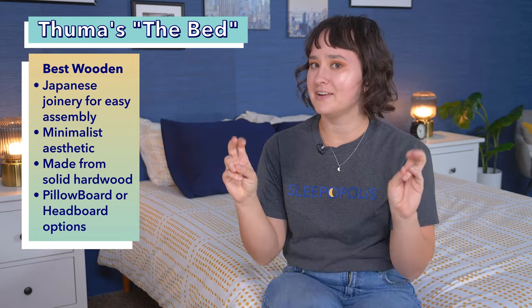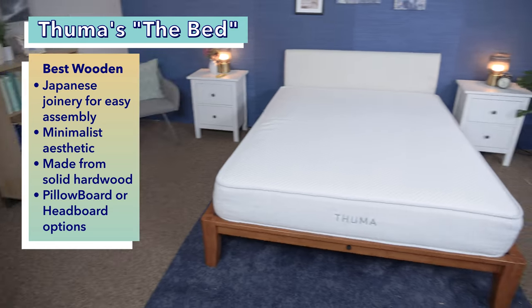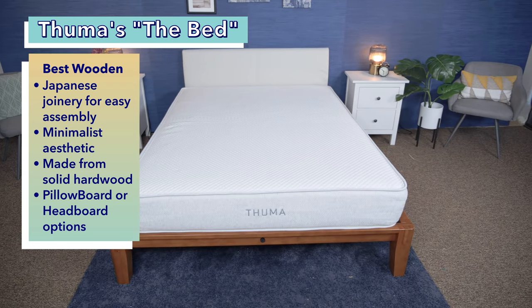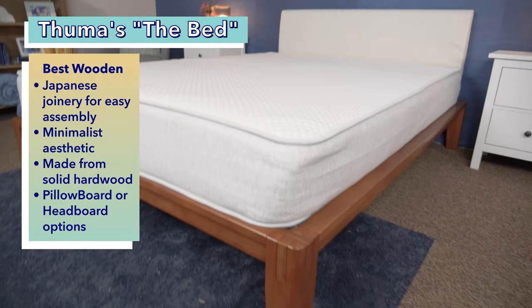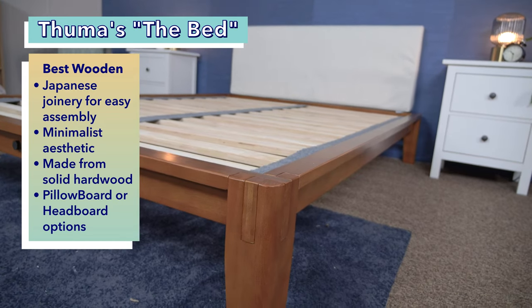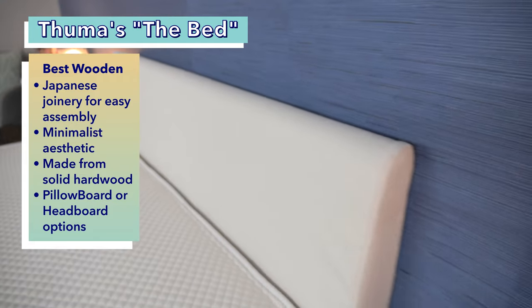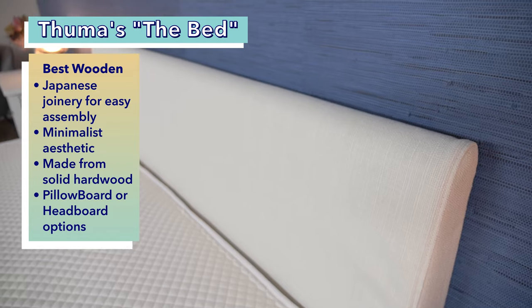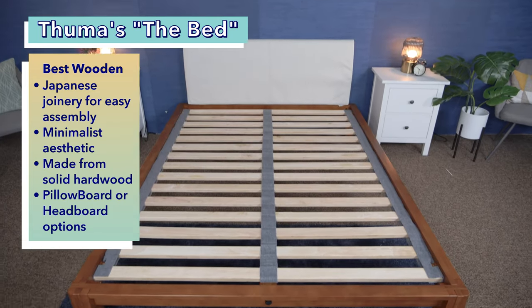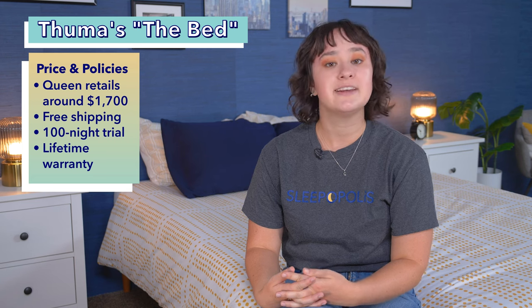Our final pick for this video, the best wooden bed frame, is Thuma's The Bed. The Bed by Thuma is a wooden frame that assembles easily thanks to the use of Japanese joinery. This frame offers a sleek, modern, and minimalist aesthetic that can work well in many bedrooms. The frame is made from repurposed rubber wood, so it's solid hardwood, not plywood or MDF. With sturdy wood used in the construction, this base should be quite durable. You can choose between a pillow board model and a headboard model — the pillow board is an upholstered cushion that works like a headboard, while the other version comes with a real wooden headboard. A queen size Thuma bed frame currently retails around $1,700, and that comes with free shipping, a 100-night sleep trial, and a lifetime warranty.